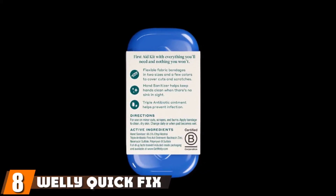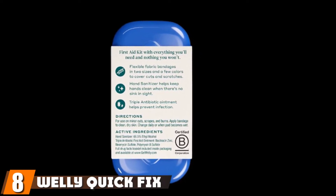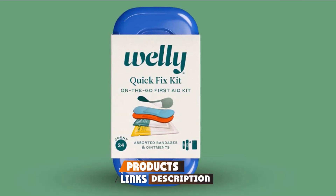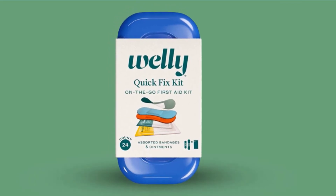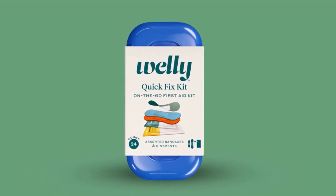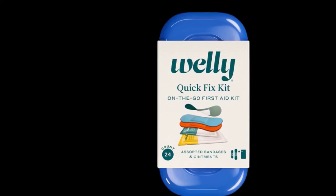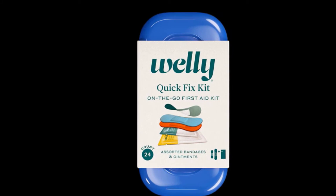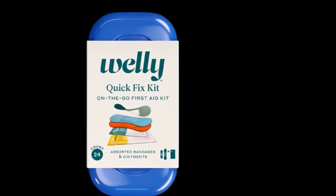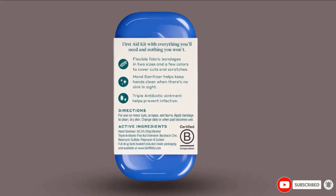The number eight position is held by the Welly Quick Fix First Aid Kit. When you're on the go, you don't want to be weighed down with a bulky first aid kit — the Welly Quick Fix is the solution. At 8 inches long, just over an inch thick, and weighing a half pound, this kit tucks into bike pouches and side pockets. The items included are limited: 18 bandages in two sizes, three packets of antibiotic ointment, and three hand sanitizer packets. The supplies aren't much, but after a minor crash, they will patch you up enough to keep riding until you can get further treatment.